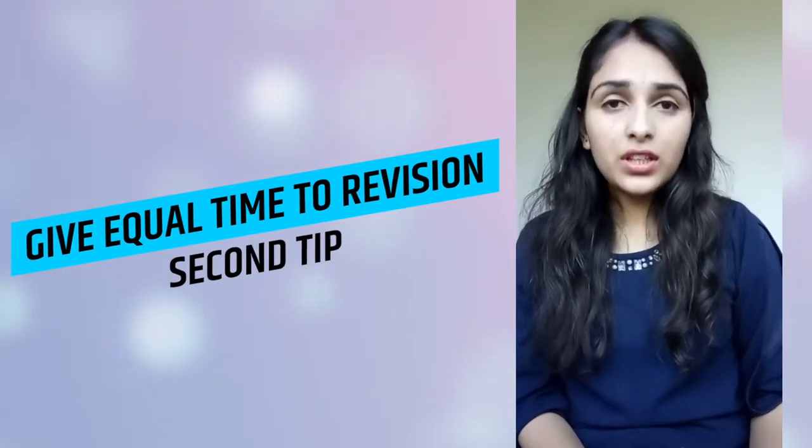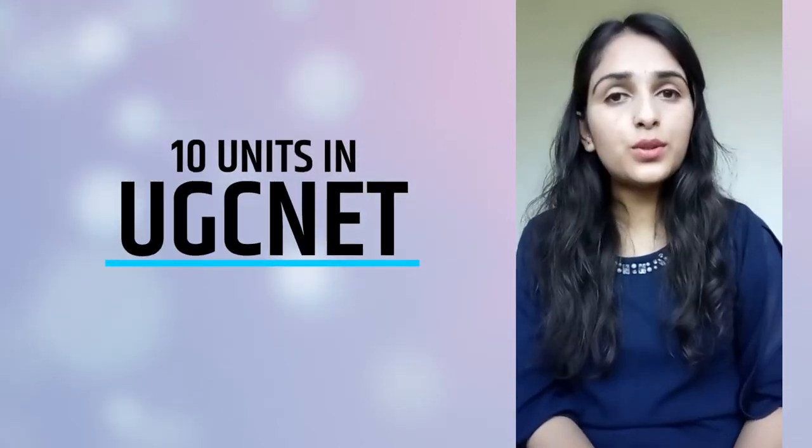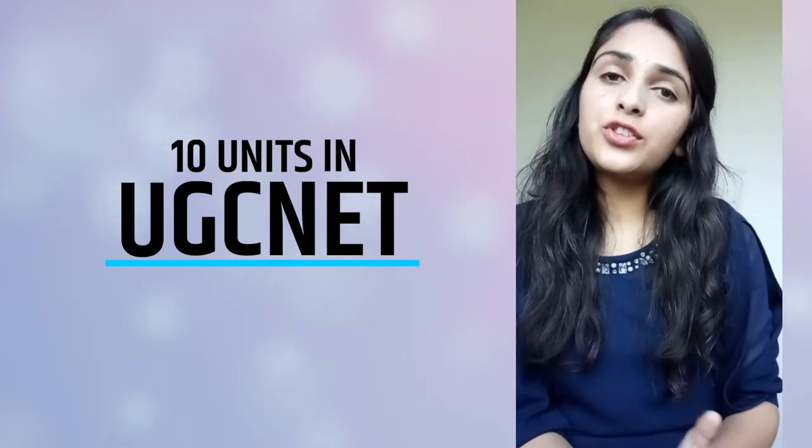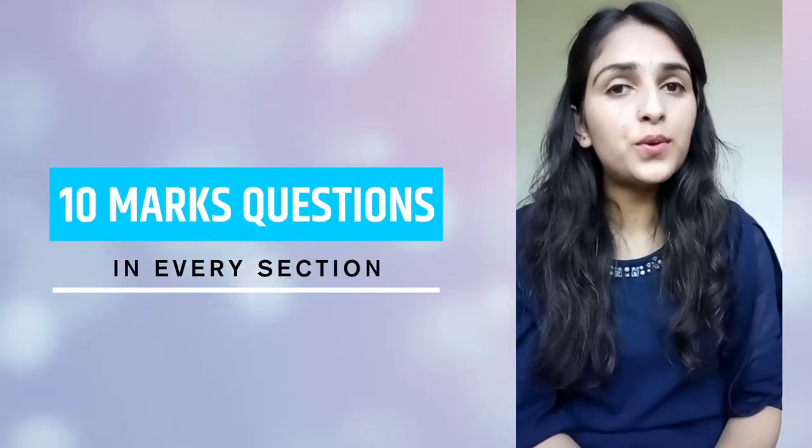The second point is that you always have to dedicate full time to revision. As we all know, UGC-Net has a total of 10 units and every section has equal weightage. In every section, you will get 10 questions each. So arrange your study sequence by interest accordingly, and remember that revision is very important.